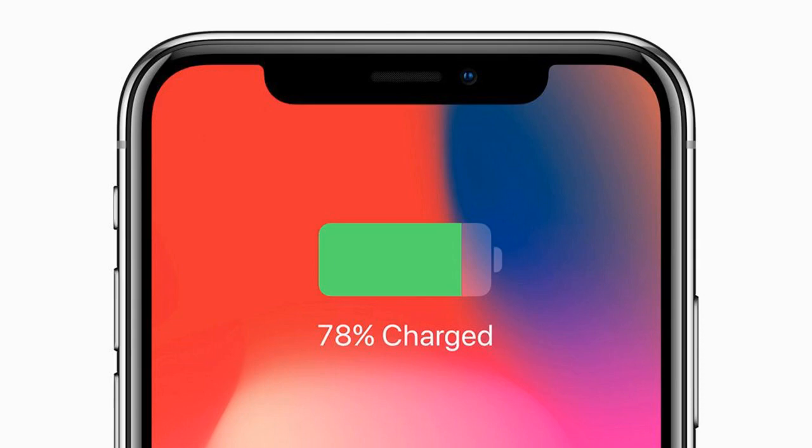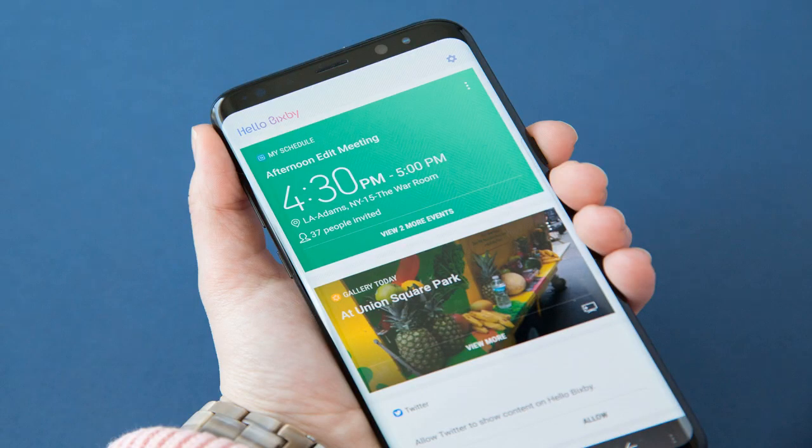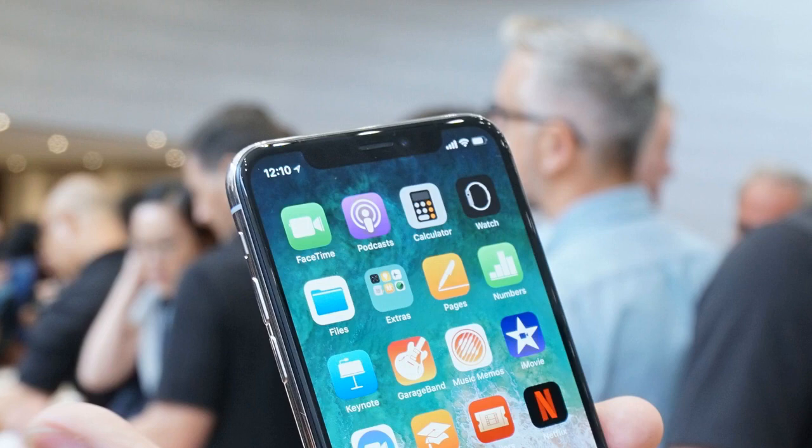The iPhone X starts at $999 — as much as a MacBook Air. But Schiller didn't tell us everything. The iPhone X has a bunch of interesting details that he, or anyone else, didn't say one word about during the keynote — especially some notable fine print on the official spec sheet. There are many notable changes from previous iPhones, and some things that were surprisingly left the same.